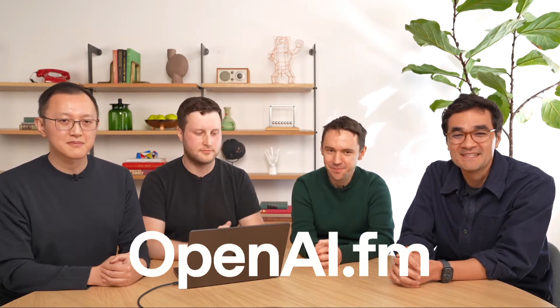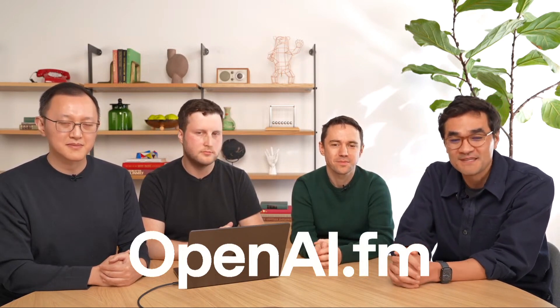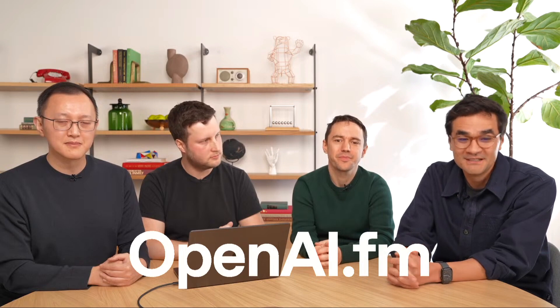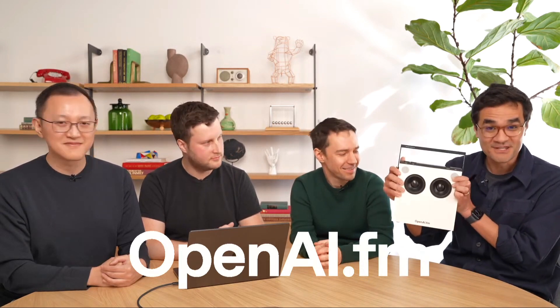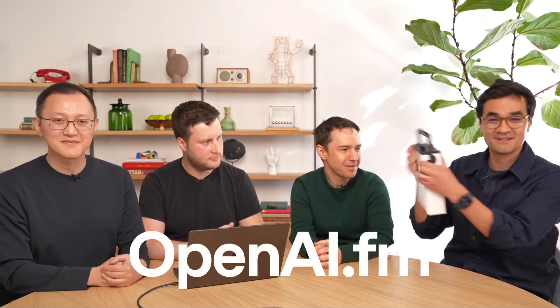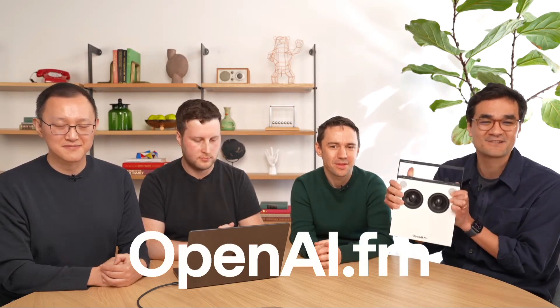They decided to run a contest — like an old-school radio station contest. You have until Friday night to go on OpenAI.FM and come up with the most creative use of the text-to-speech technology and share it with OpenAI on Twitter. They'll pick three winners, and the prize is a special edition radio from Teenage Engineering — there are only three in the world, each with the OpenAI logo on the back. Go to OpenAI.FM, share on Twitter, and check their tweet for full contest details.